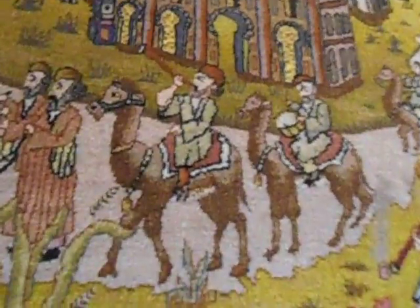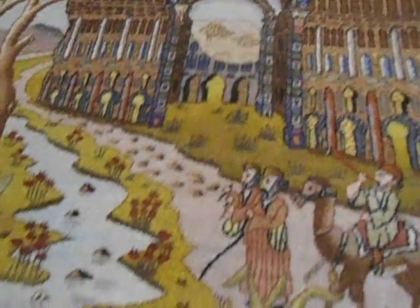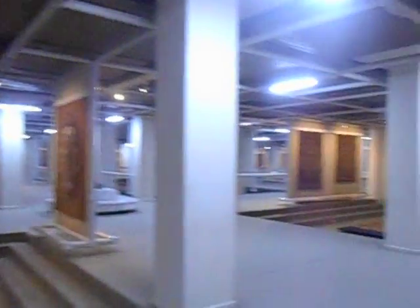Very elaborate. That's actually a carpet. You can't touch the exhibit of course, but this is the Carpet Museum. Hundreds of carpets here. Here's another one.